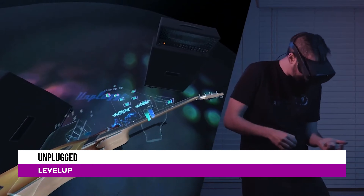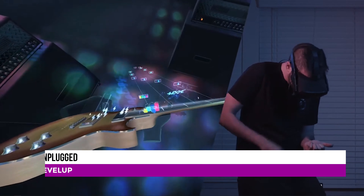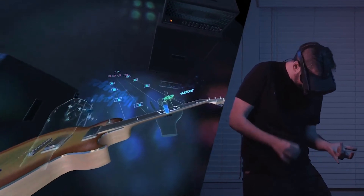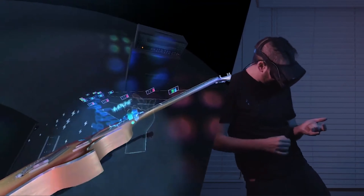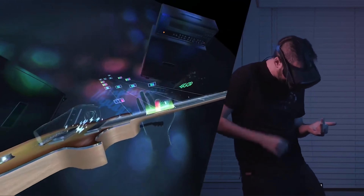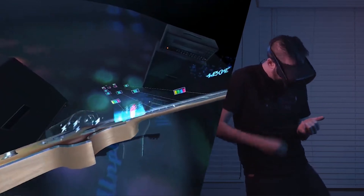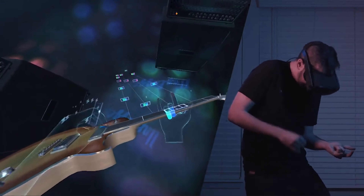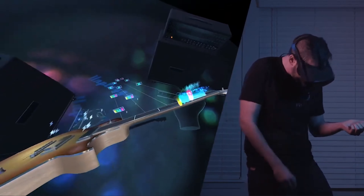Continuing with hand tracking, we move on to Unplugged, a VR game from Anotherway and published by the makers of Arizona Sunshine and After the Fall — Vertigo Games is adding this title to their publishing portfolio. Due for release in Q3 of 2021, Unplugged started off as a passion project but grabbed the attention of the VR media. The game uses hand tracking to allow you to play a virtual guitar, making you feel like a rock star — or in my case, a failure.